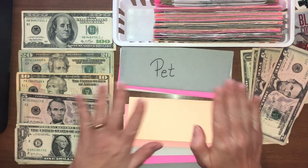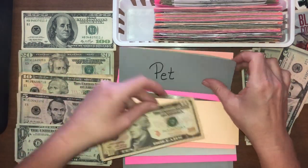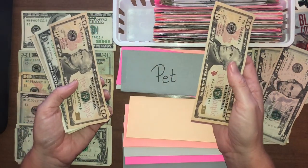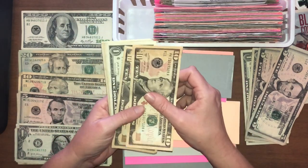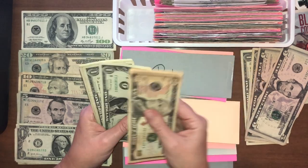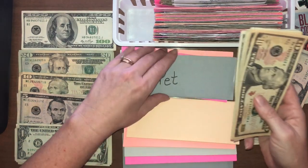Pet — this is for our sweet Sophie and the birds. My husband loves to feed the birds. I'm going to put $10 into pet. We're still cat-sitting too, so there's already some money in here from that. Adding everything up, we've got $26 in the pet envelope. Good, good.